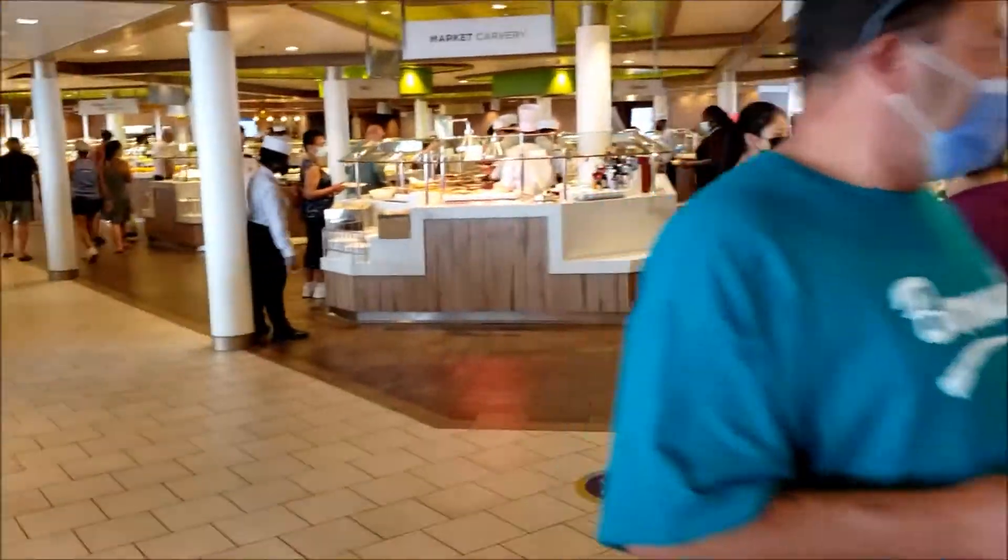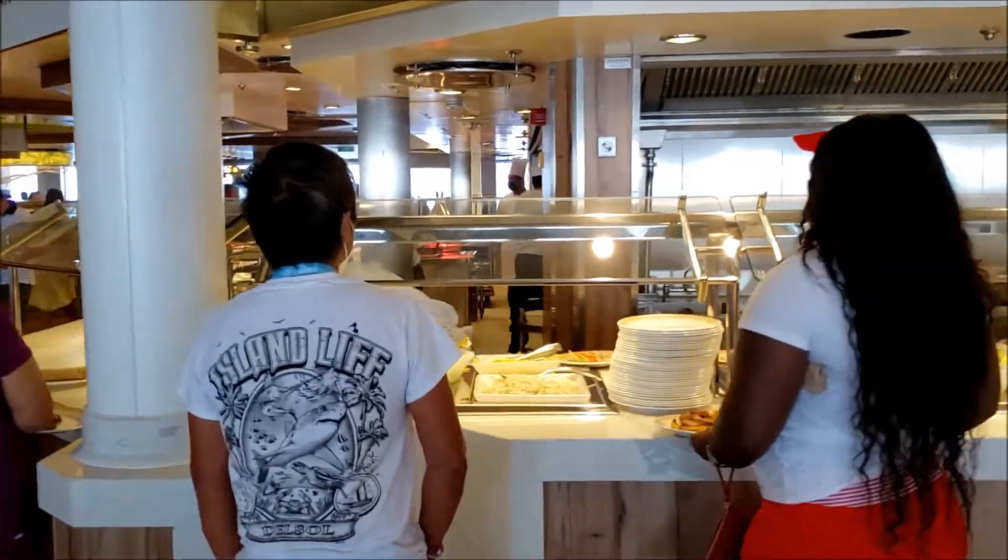We are still in the Windjammer, and this is where I'm having my lunch today.